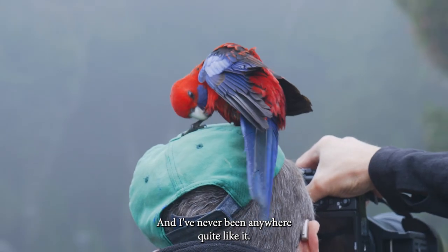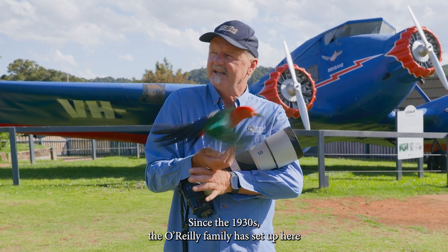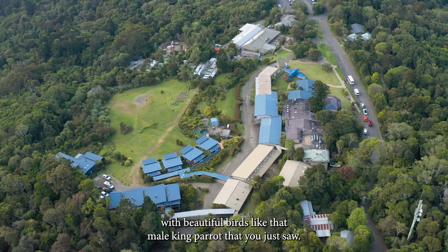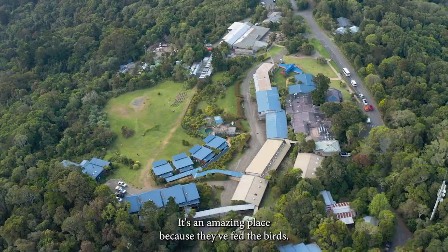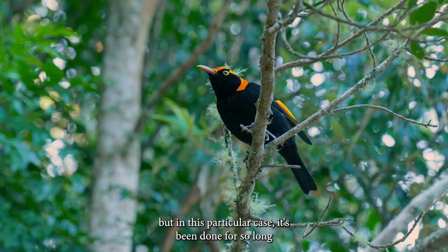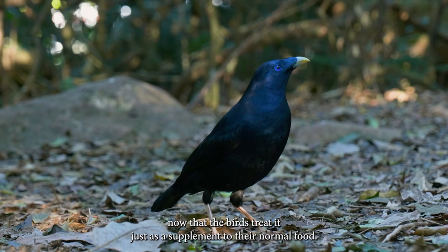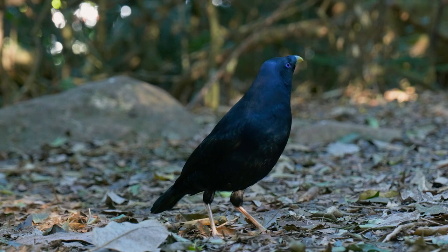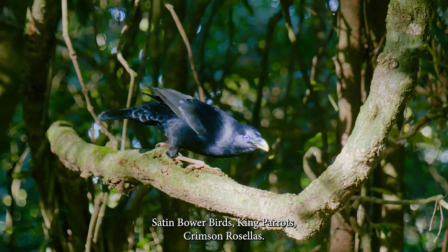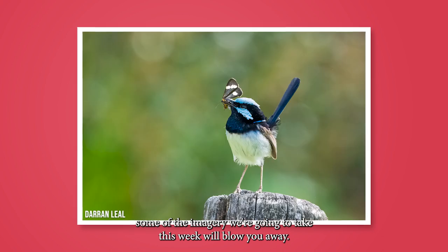Since the 1930s, the O'Reilly family has set up here, attracting beautiful birds like the male king parrot. They've fed the birds — not everyone agrees about feeding birds, but in this particular case it's been done for so long that the birds treat it as a supplement to their normal food. So we get to experience birds of all types: Regent Bowerbirds, Satin Bowerbirds, King Parrots, and Crimson Rosellas.